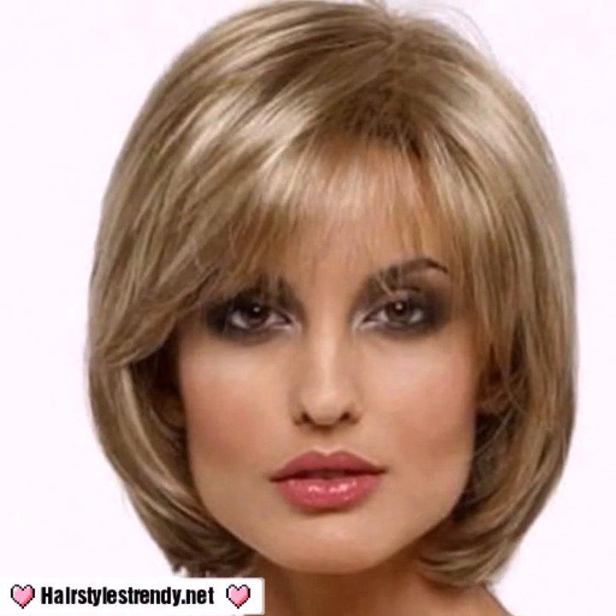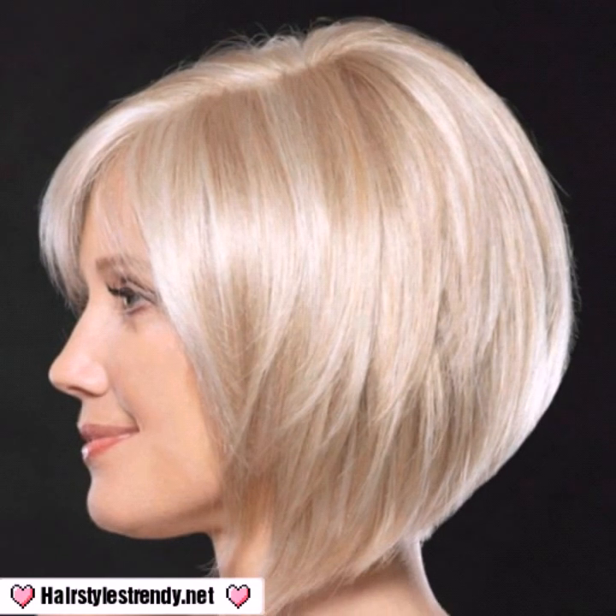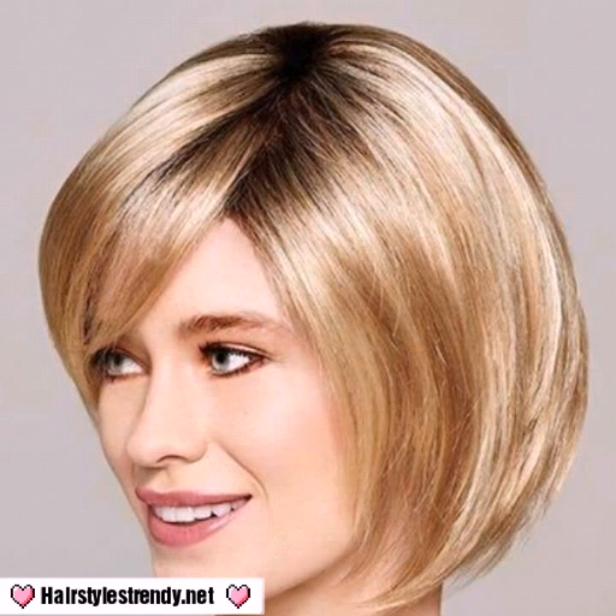If you like a bob haircut design, take a screenshot and save it to your mobile. I have uploaded front, back, and side pose bob haircuts — marvelous and stylish. You will see new, attractive, different haircut designs, stylish bob haircuts, hair colors, and attractive hairstyle ideas.